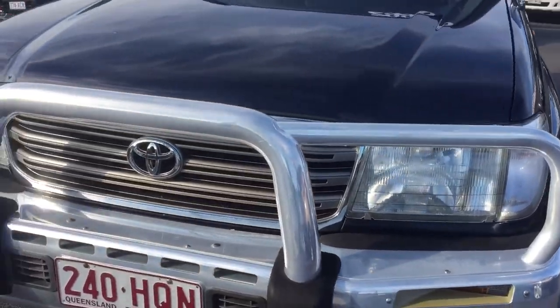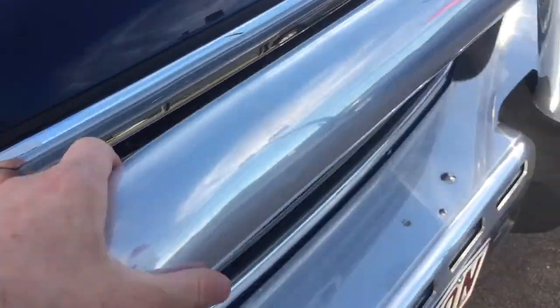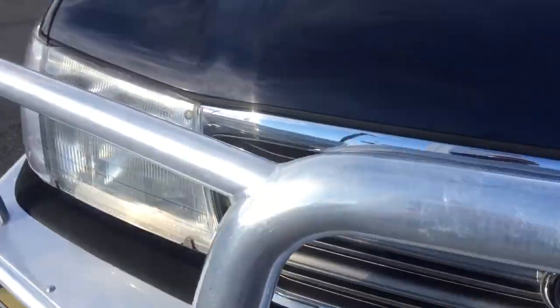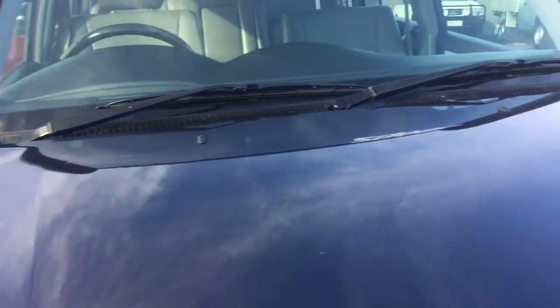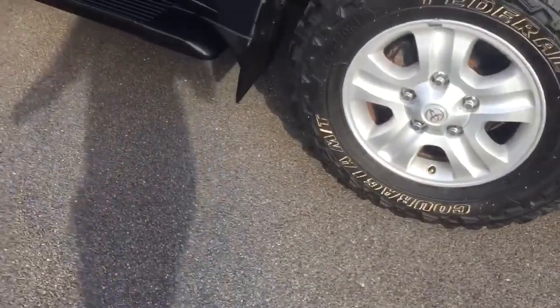Looking at the front bar, there's a Toyota genuine bar on there which is in pristine condition — it's obviously been polished and it's come up brand new with no big dents or gouges. The front bonnet paint, as I said on the phone, is in really good condition for the year. It really is a credit — there are no scratches or defects on it, and it is quite a big car.